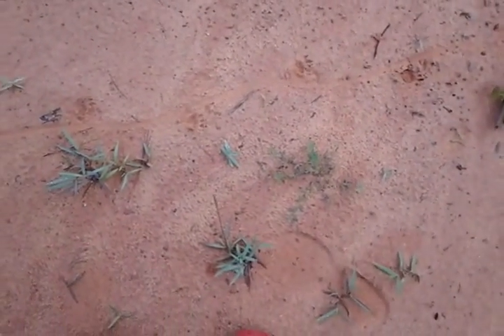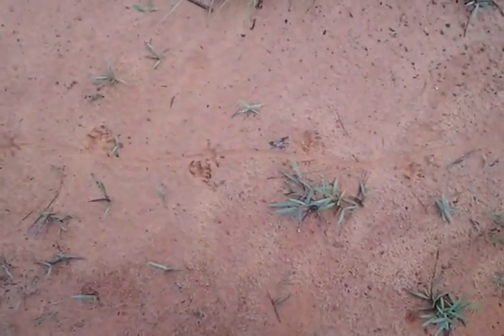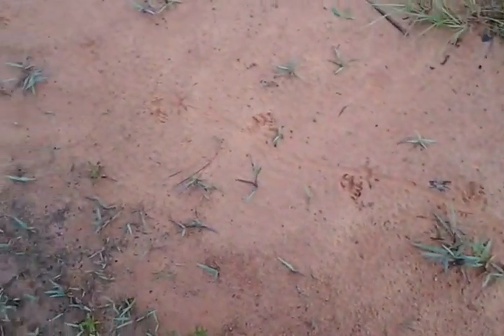Although I am looking forward to reconditioning this clay and having things growing or mulch on there, I'm going to miss seeing tracks.